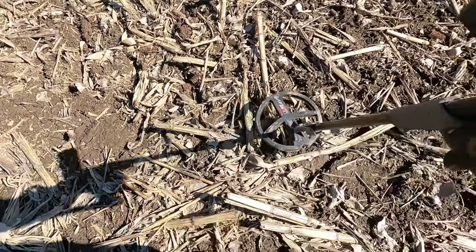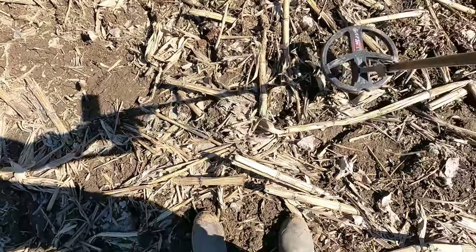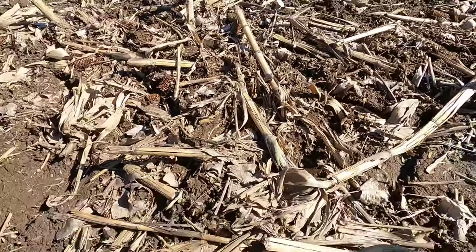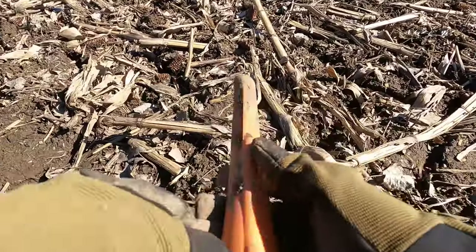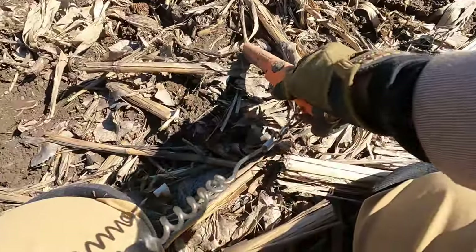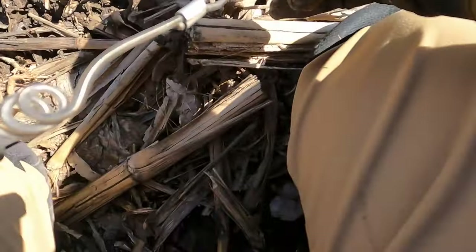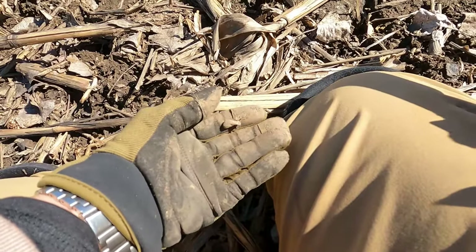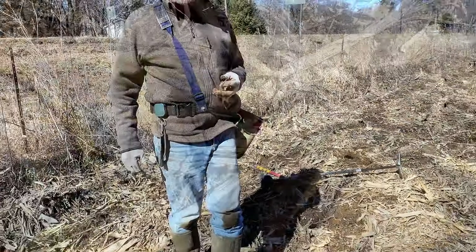The Techno program has sniffed out something right on top here. It is really having to separate in all these nails, but it found something here. Oh no - it's just lead. Just that little bitty piece of lead surrounded by iron.